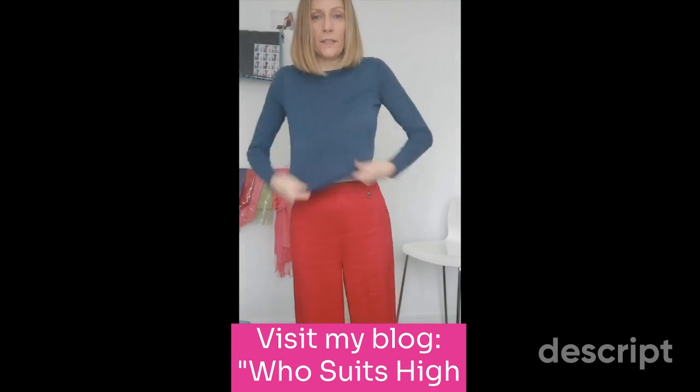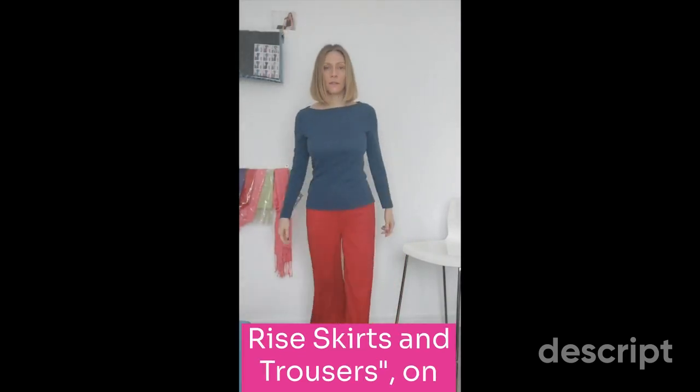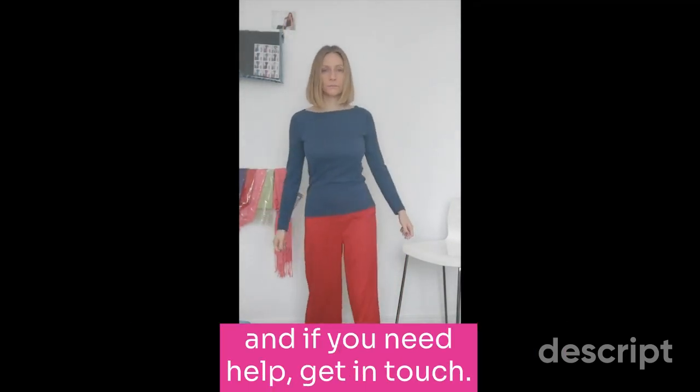Visit my blog 'Who Suits High Rise Skirts and Trousers' on the website, and if you need help, get in touch.